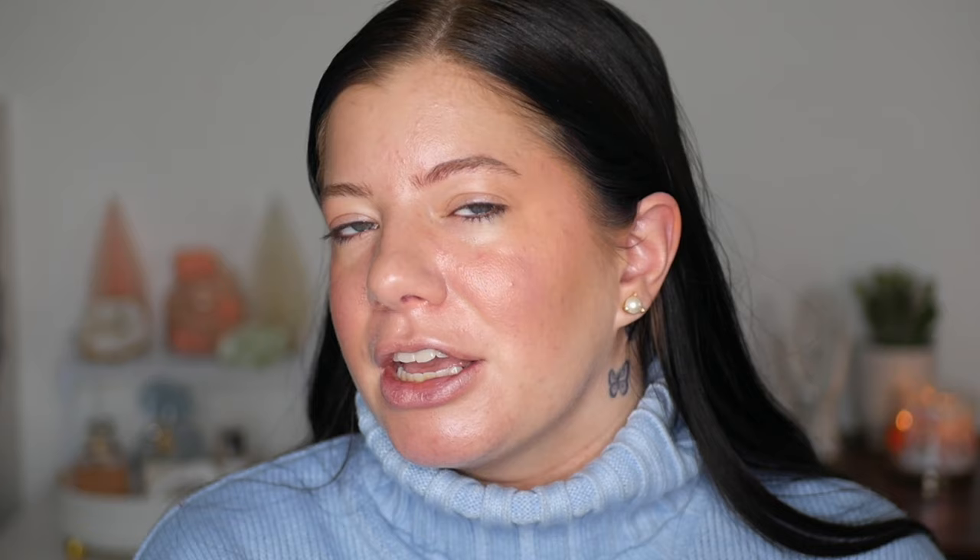Moving on — another Elf product. I promise not all of these are going to be Elf, but Elf has just been killing it. This is the Elf Halo Glow Highlight Wand in the shade Champagne Campaign. I'm sure some people use their fingers but I'm using a stippling brush. Elf is not playing — they are not. Somebody pissed them off. I've been using Elf since the beginning of time but I can't pretend they haven't been upping it. I love that the highlight is buildable and it looks good — it's not streaky, it doesn't emphasize my texture.